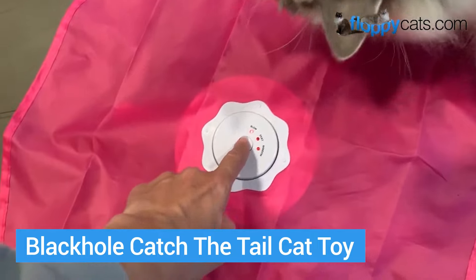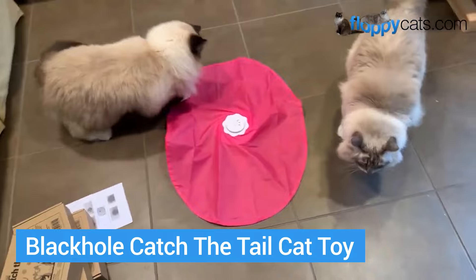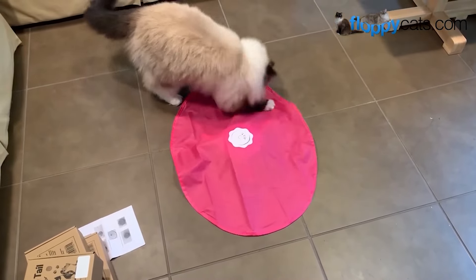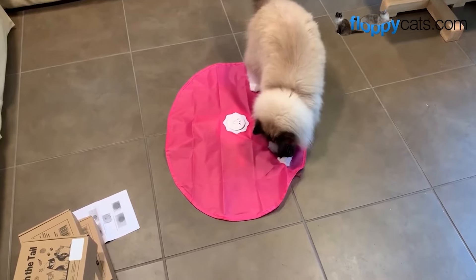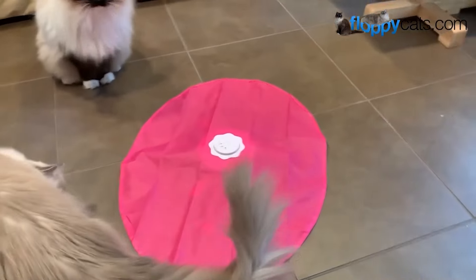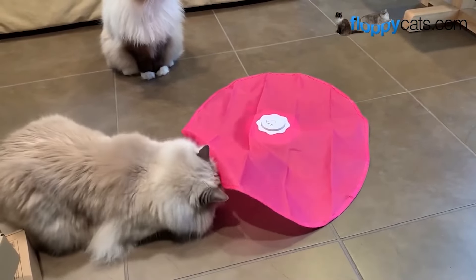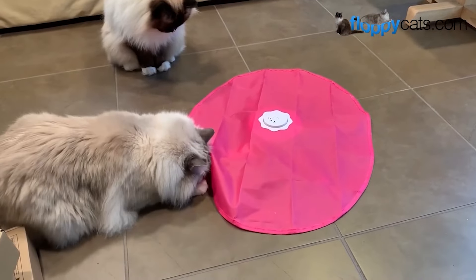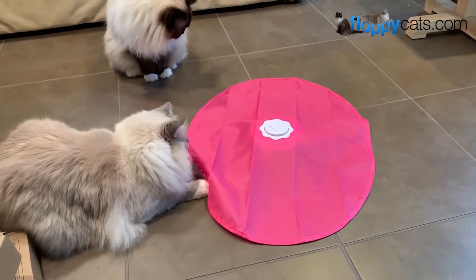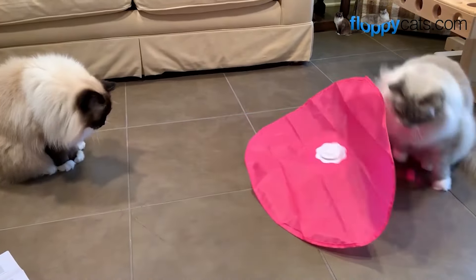Moving on to electronic toys, the Black Hole Catch the Tail Cat toy is reminiscent of the Undercover Mouse that came out years ago, but this one has many improved functions — including the fact that the wand actually clicks on so it stays on and the cat can't pull it off. It also can go in random patterns so that the cat doesn't get bored. Both of my cats absolutely love this toy; Trig meows for it, which is weird for Trig, because he gets so excited when I pull it out.